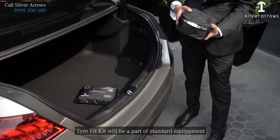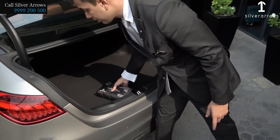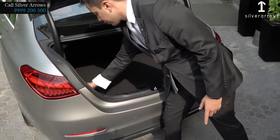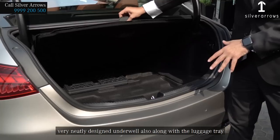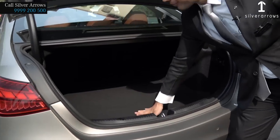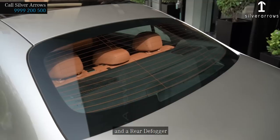A tire fit kit will be part of standard equipment, along with a first fit kit. The under-well area is very neatly designed, along with a luggage tray and a rear defogger.